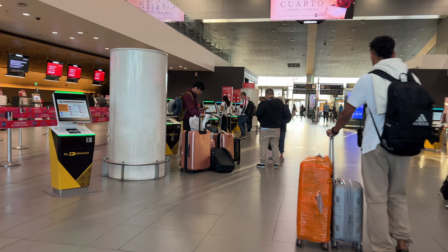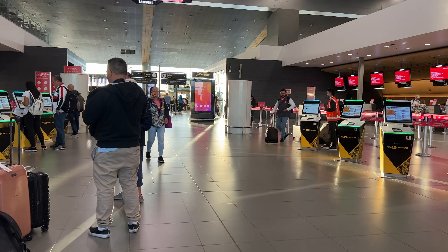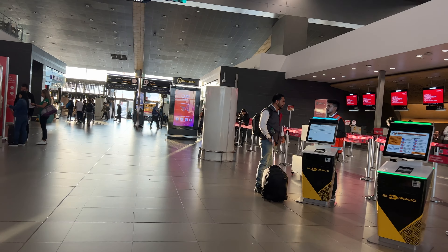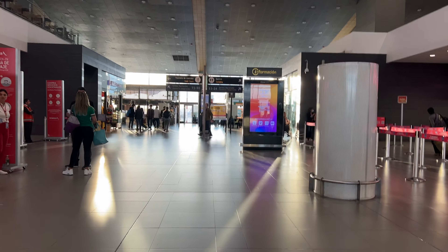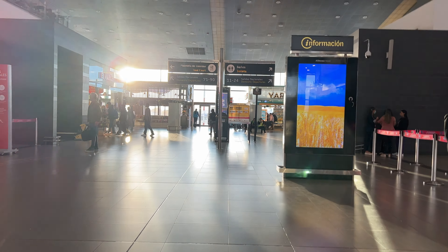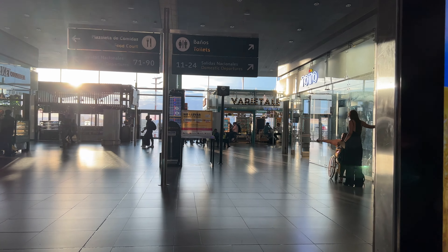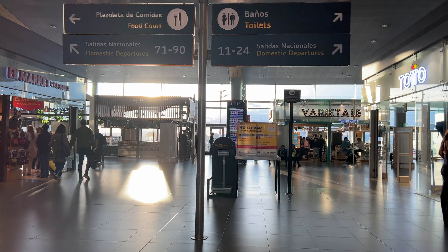Walking a little further down and past some of the other check-in areas, you'll come to the Domestic Departures area. If you're flying domestic, make sure you figure out your gate number because you'll have to pick a side to go through security — the domestic terminal is essentially split and they're not connected. If you're flying Avianca, you're probably going to be on the 71 to 90 entrance, and for LATAM, you'll probably be on the 11 to 24 entrance.